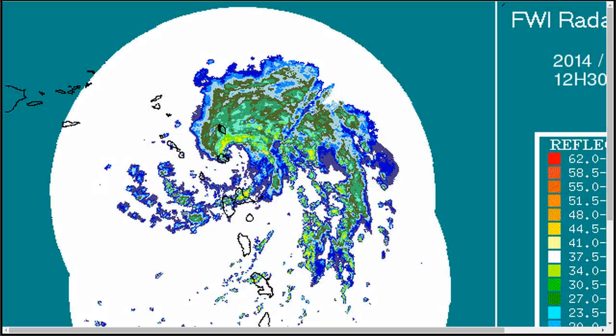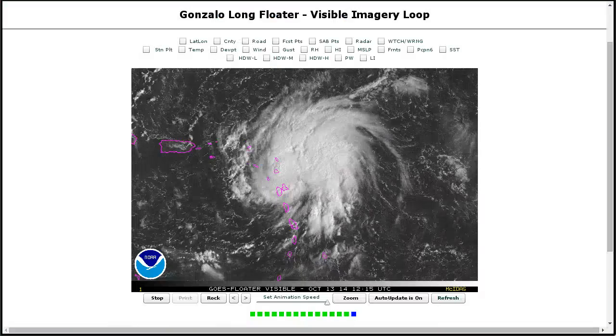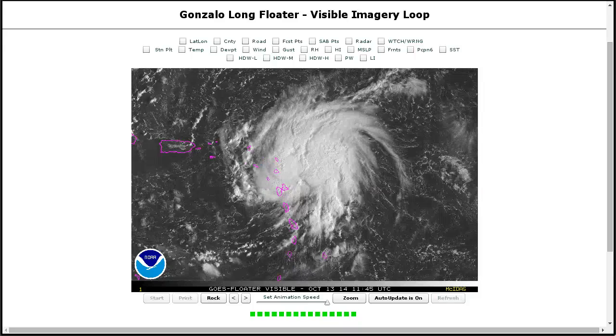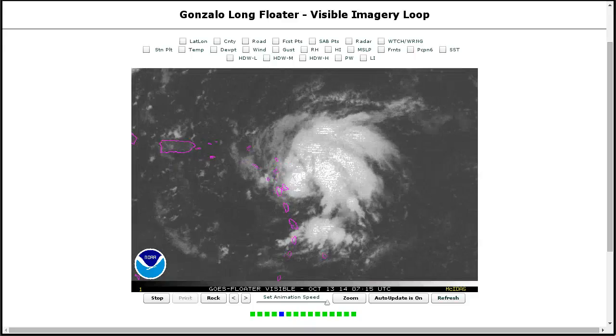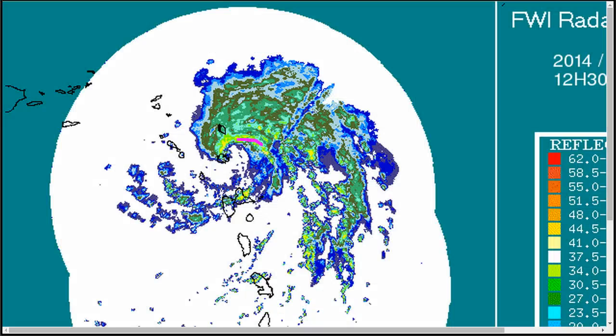On the radar, that dry air is still keeping the core a little open on the south side, and some of it is getting injected into the southern spiral bands as well. However, slow strengthening has occurred despite that, and what we look for with this situation is if the core manages to close off, you can get a lot more strengthening. So if this very primitive eyewall that's trying to form here can close off and do a full circle, that's when Gonzalo could really take off and become a hurricane.